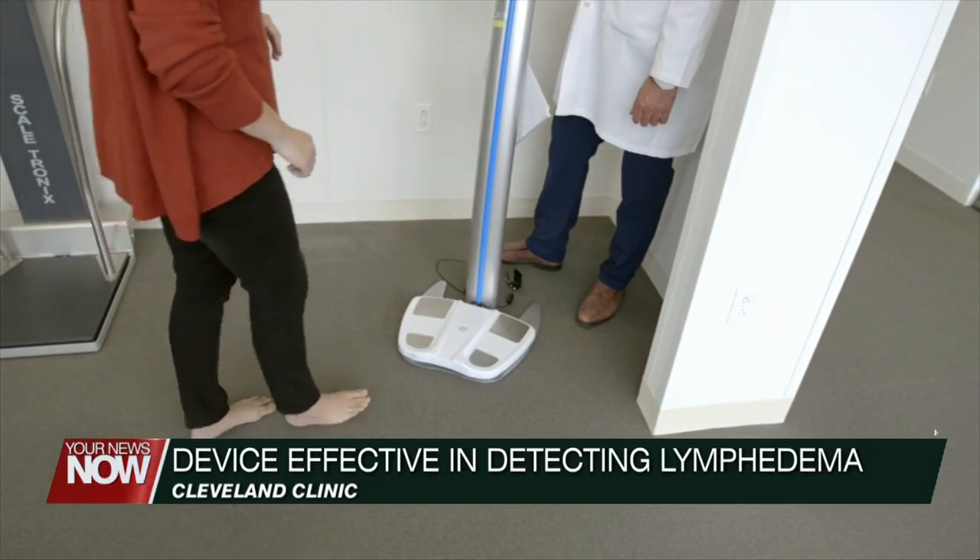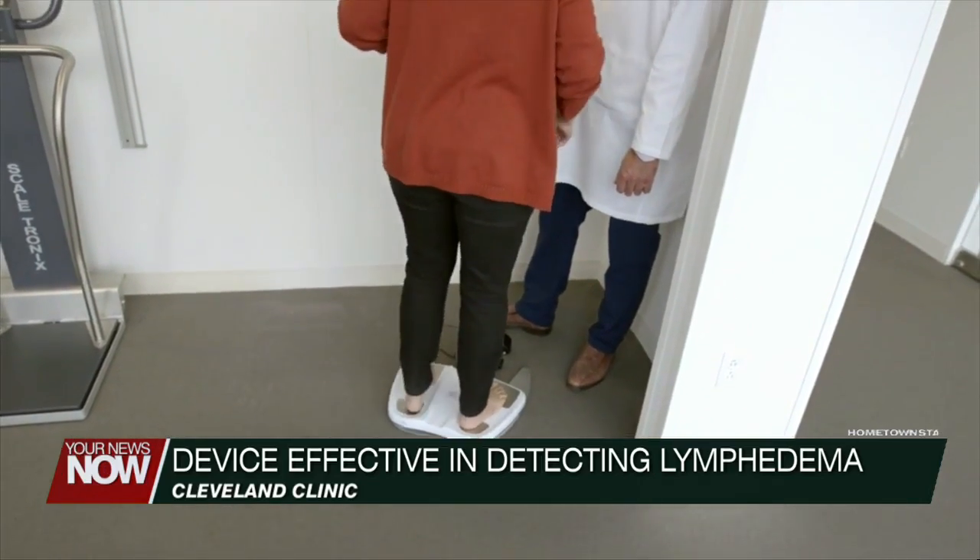For some breast cancer survivors, they may experience a painful swelling of their arm or hand after undergoing surgery or radiation. The condition is called lymphedema, and that's why doctors say early detection of lymphedema is so important.